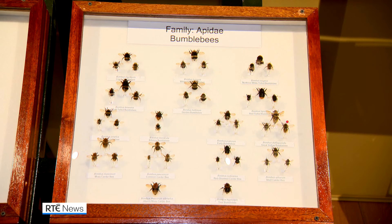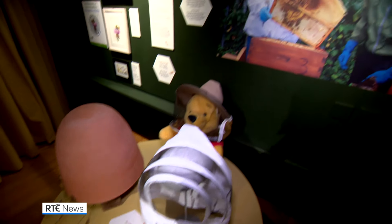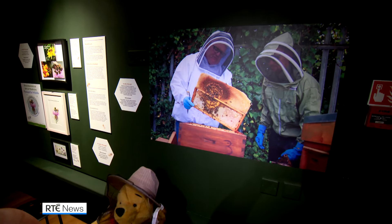Some of them do crazy jobs in the environment. Some of them make their living through thievery. Some of them are parasites. All of them are crucially important. They're all pollinators of wild plants, but also of our crops. As well as their contribution to biodiversity, the exhibition looks at the role bees and beekeeping have played over the years.